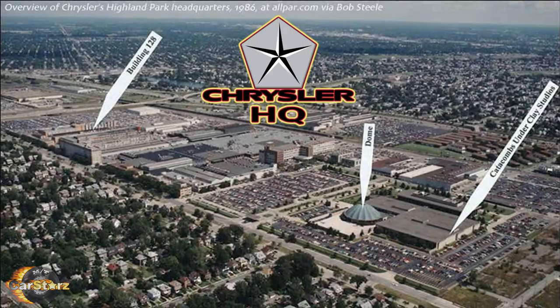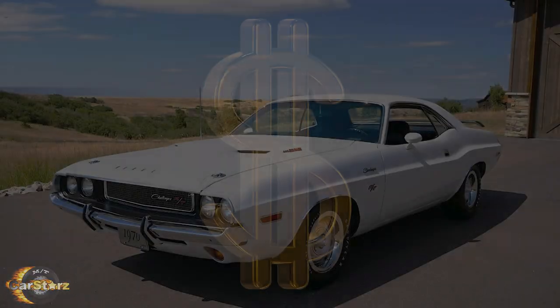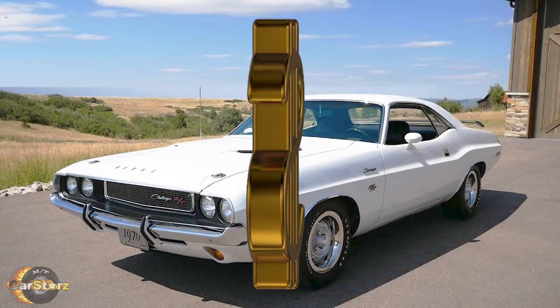Fact number three. All the Challengers were actually rented out from Chrysler at a cost of just a dollar a day to the Cupid production studio.